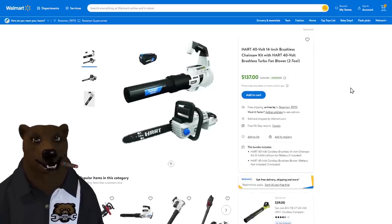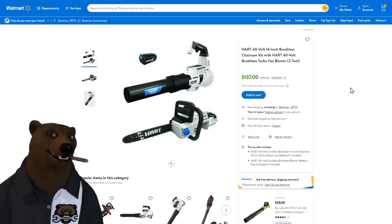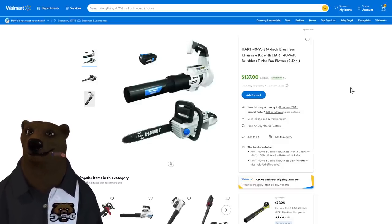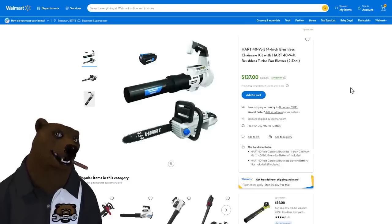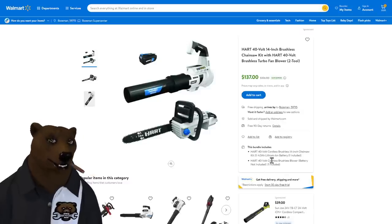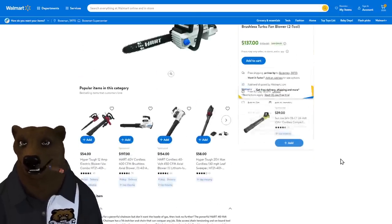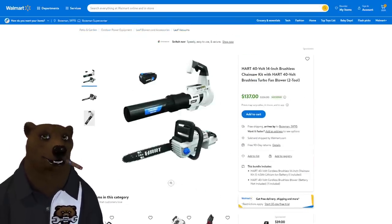Also at Walmart, fall is coming fast — the 40-volt brushless chainsaw and blower combo for $137. Great for clearing leaves and trimming trees before winter. Looks like they're throwing in a 4 amp-hour battery with one of the tools, but a charger doesn't appear to be included, so you'll need to be in the system or pick one up separately.